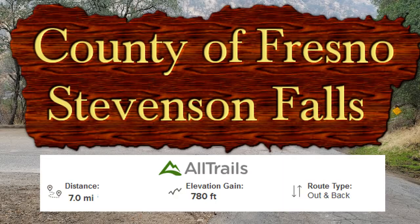What's up trail fans? Today we are hiking Stevenson Falls. It is located about 40 minutes northeast of Auberry, California.